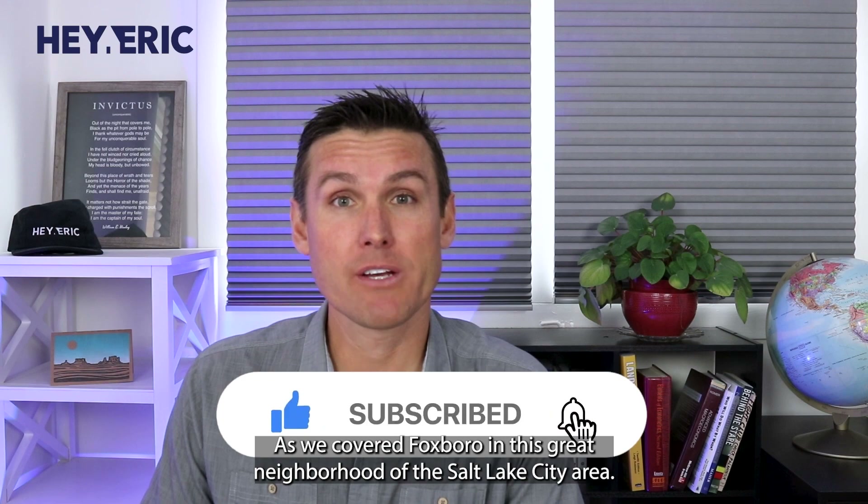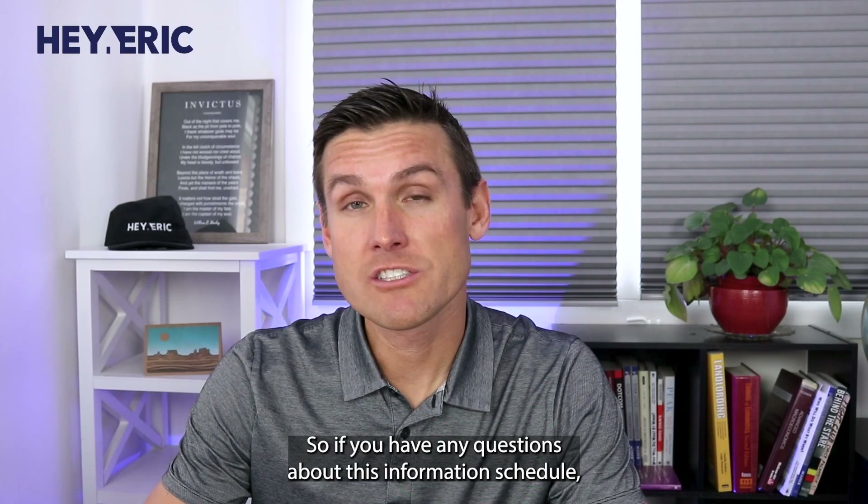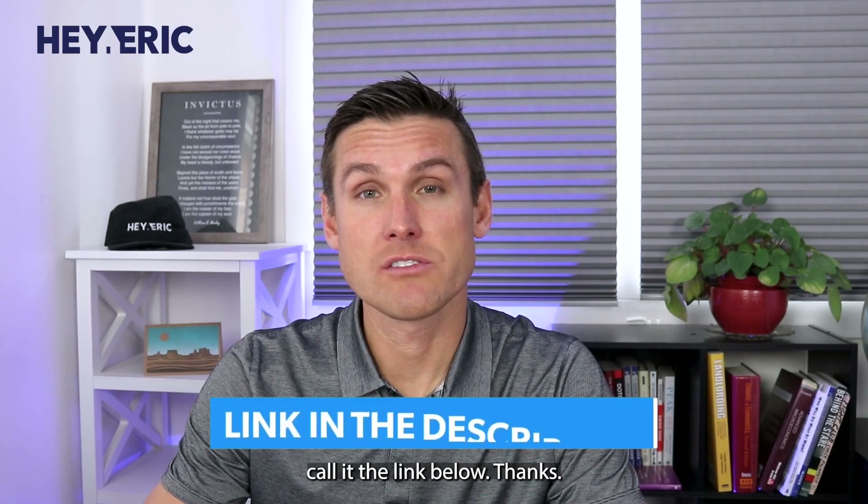Thanks for joining me as we covered Foxborough in this great neighborhood of the Salt Lake City area. If you have any questions about this information, schedule a call at the link below. Thanks.